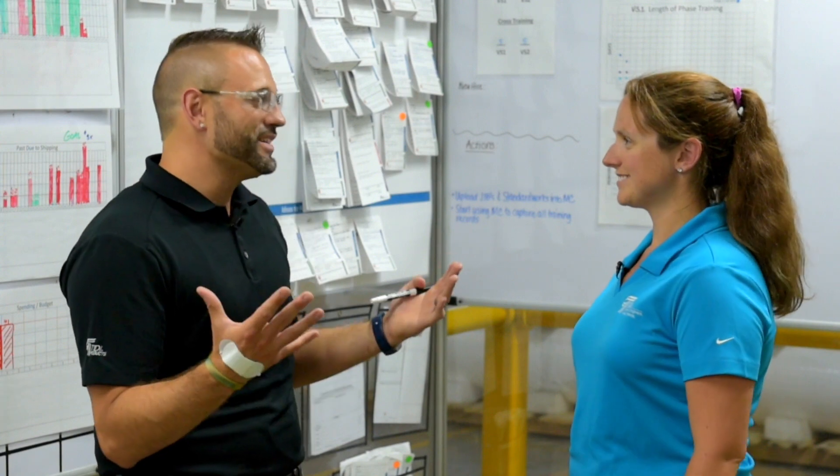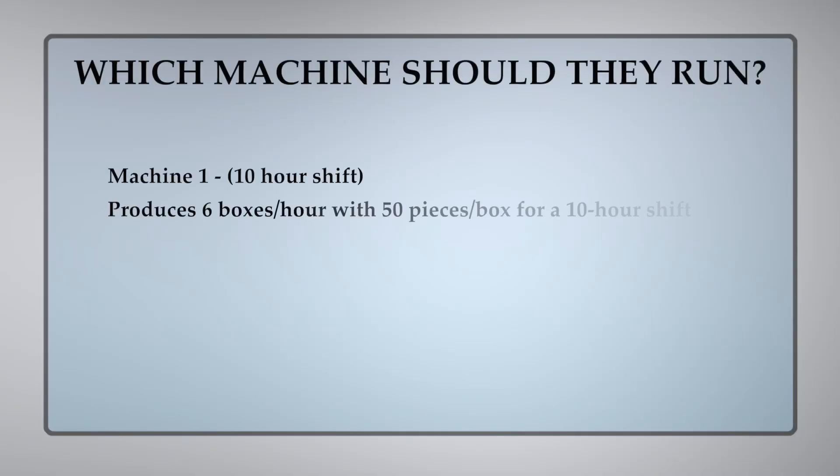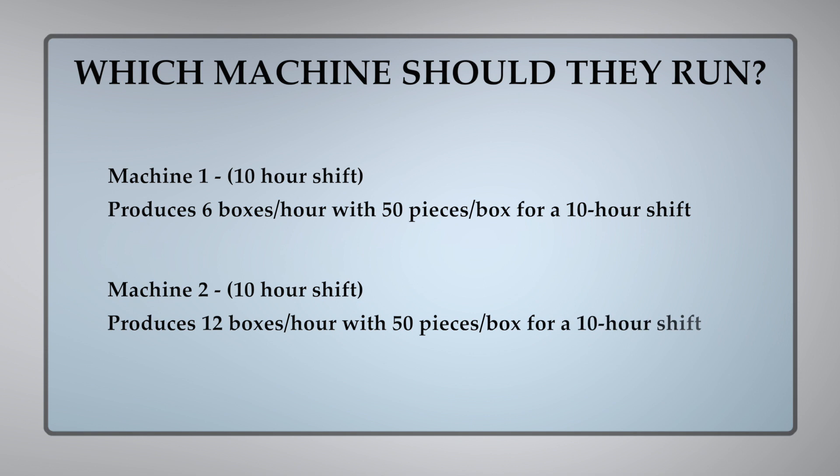So how are you going to do that? We're going to do a little math. Machine one will give us six boxes an hour of product with 50 pieces in each box, while machine two will be able to produce 12 boxes an hour, and this product code also requires 50 pieces in a box.